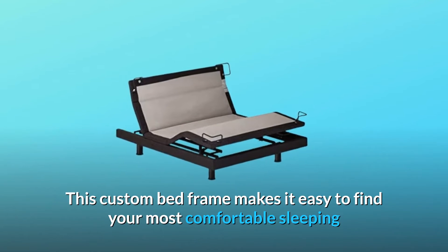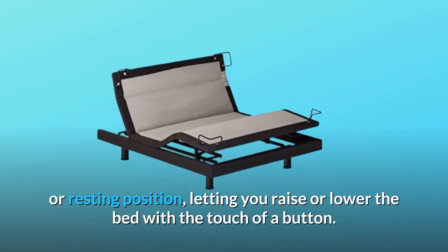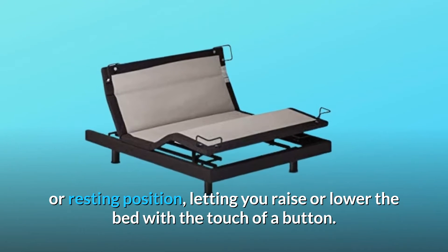This custom bed frame makes it easy to find your most comfortable sleeping or resting position, letting you raise or lower the bed with the touch of a button.